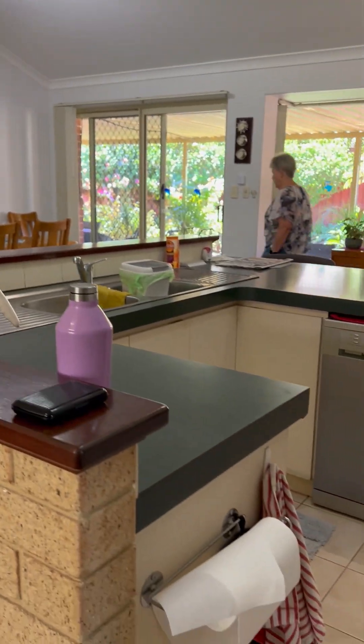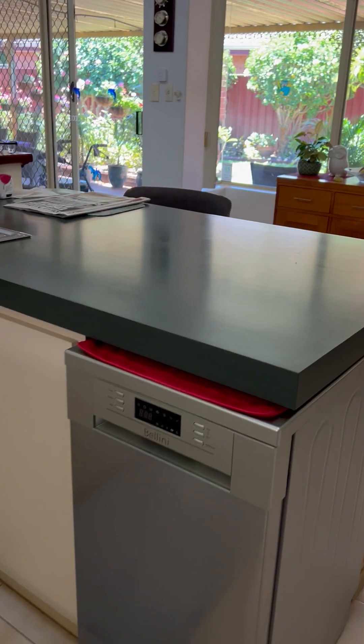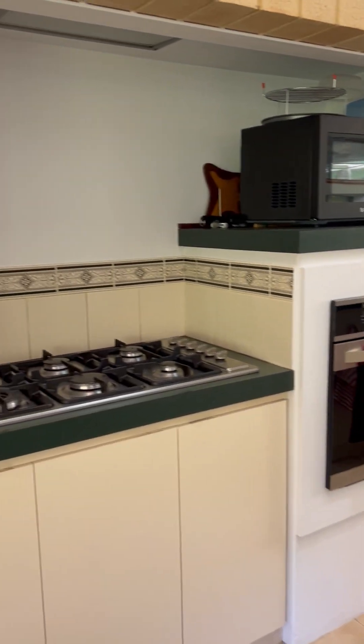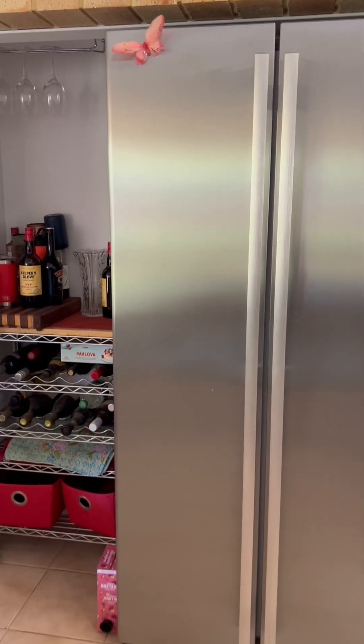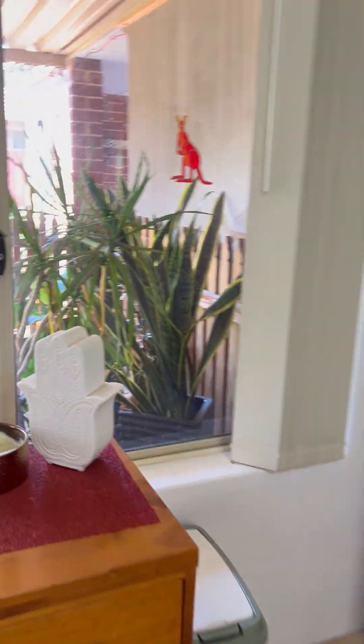Two-way kitchen — open plan kitchen with dishwasher, new appliances, easy double fridge recess plus. Again, lots of natural light.